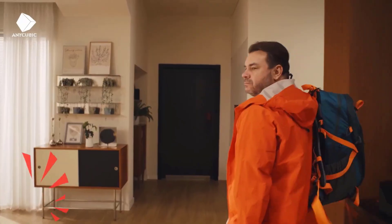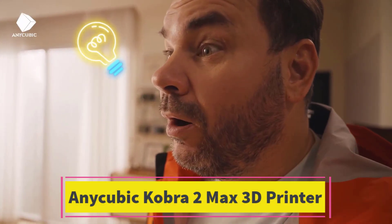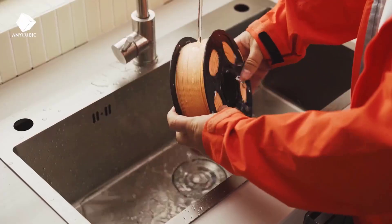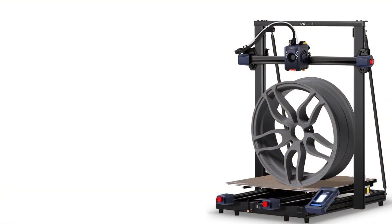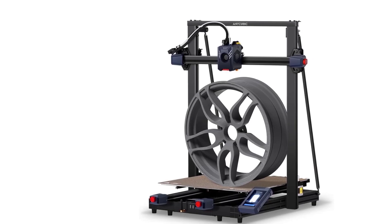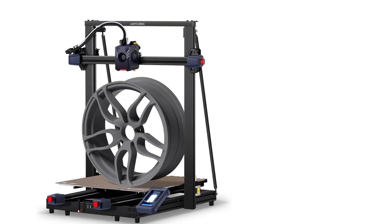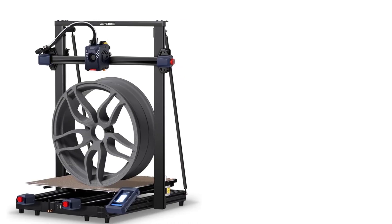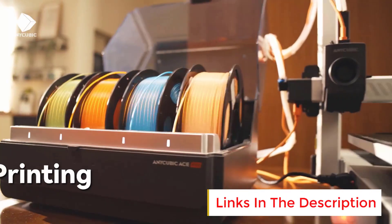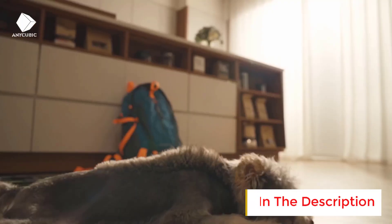Number 3: Anycubic Cobra 2 Max 3D Printer. The Anycubic Cobra 2 Max is a high-speed, large-format FDM 3D printer designed for users who need both volume and performance. With a massive build volume of 420x420x500mm — approximately 88 liters — it's ideal for printing large models, prototypes, cosplay parts, or multiple items in one go, making it well-suited for serious hobbyists, professionals, and small businesses.